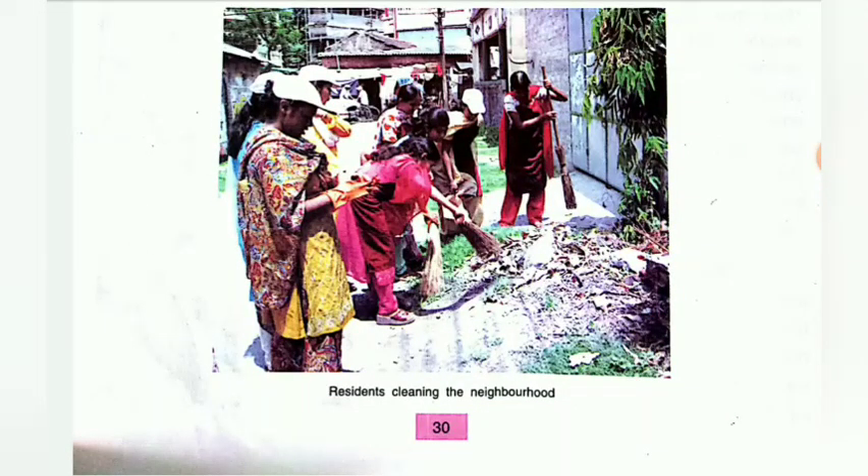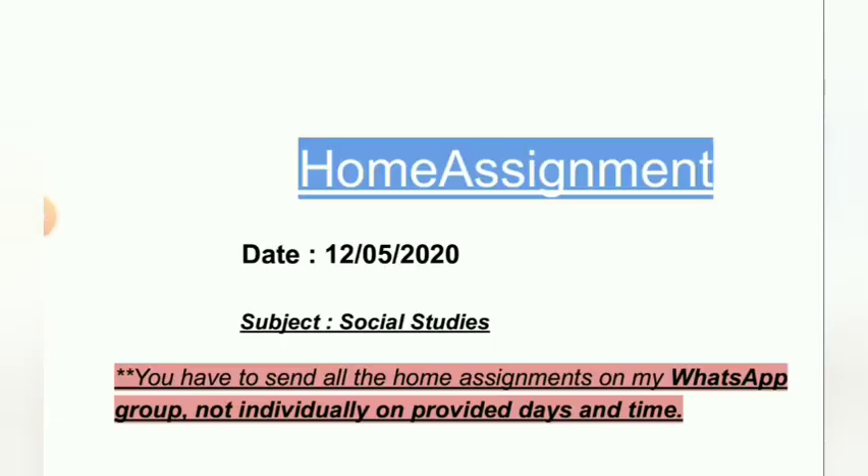Your chapter is now completed. Here is the home assignment for today's class.